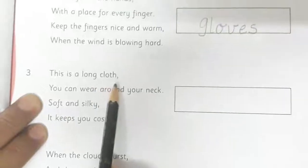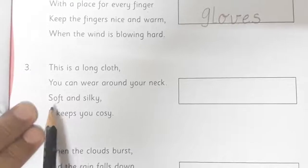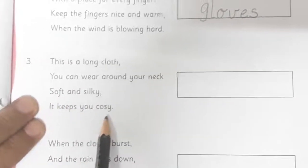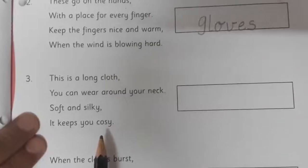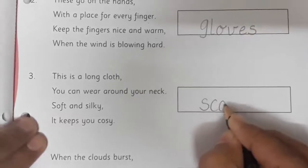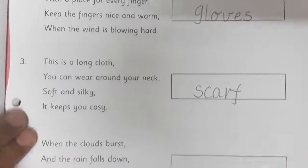Now let's come to the third riddle: This is a long cloth you can wear around your neck — soft and silky, it keeps you cozy. Children, you have already read the story, you know what is that thing which you wear around your neck. Yes, it is a scarf. So we will write the spelling of scarf: S, C, A, R, F. Scarf.